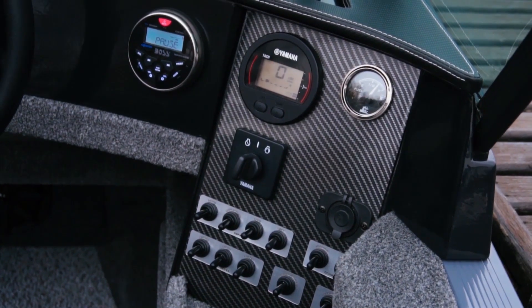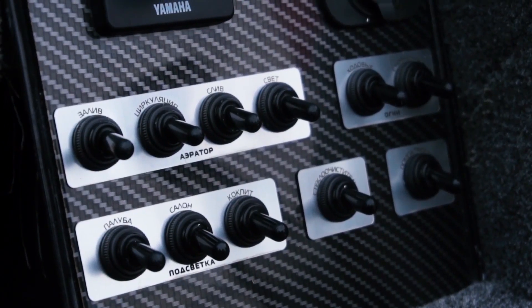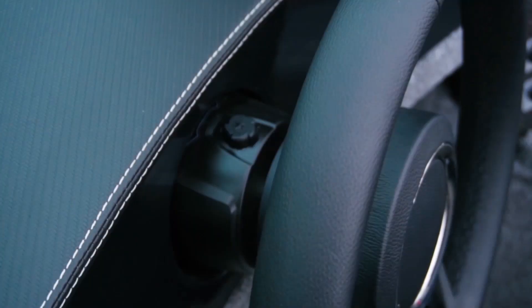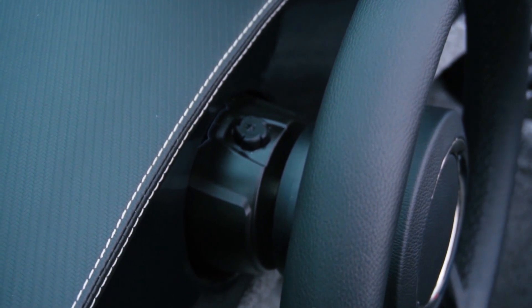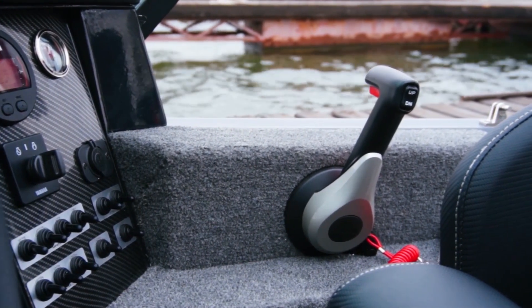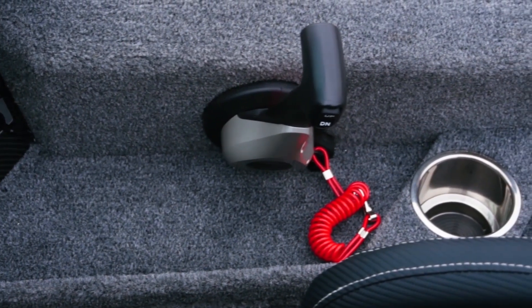Switches for electrical devices are separated into blocks and labelled. The boat is equipped with a designer steering wheel, made in Italy. The hydraulic boost pump is submerged in a special chamber. The engine can be controlled with a gear stick. Underneath it is a phone shelf and a cup holder.